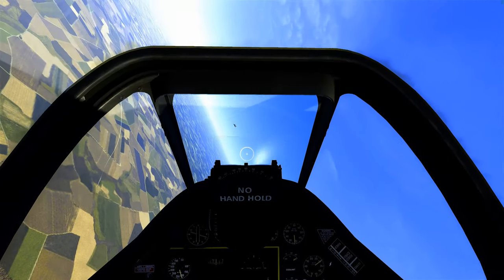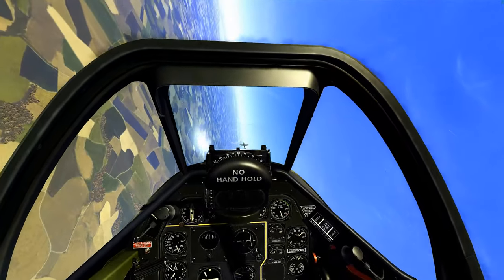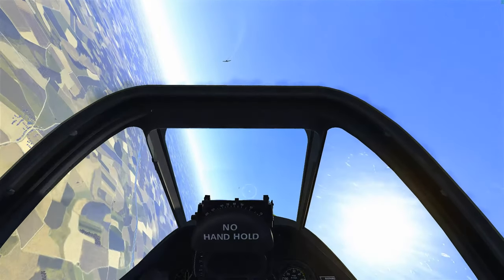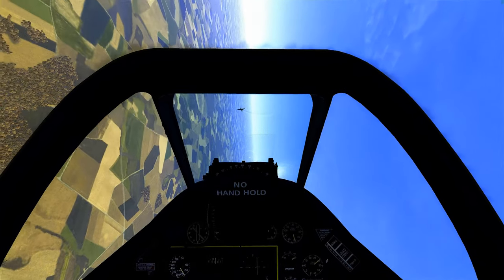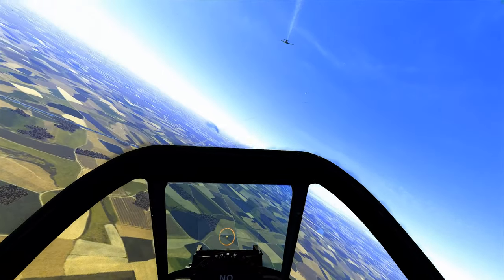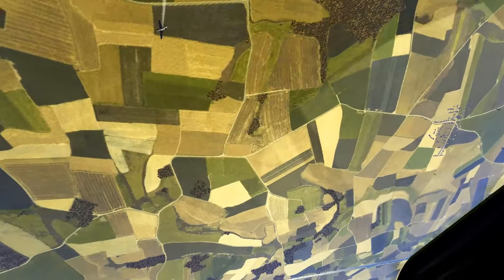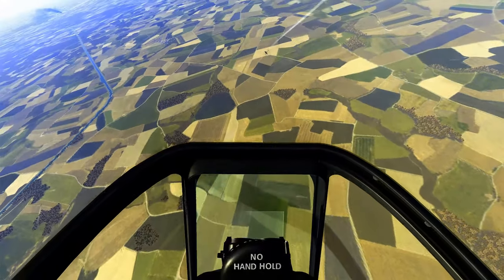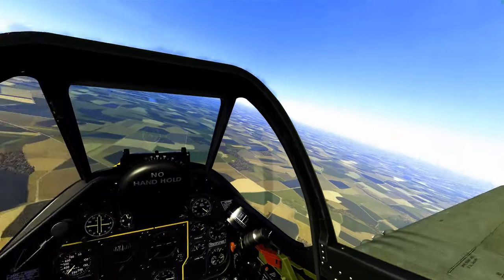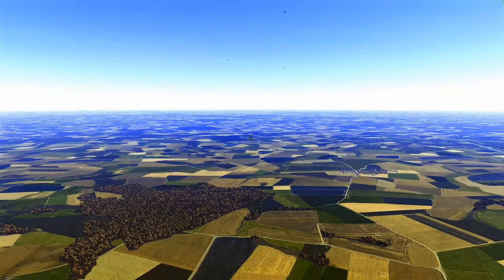Our plane has power when we need it. Shots out on the deflection — we got the 109 smoking. I'm going to stay with them. Push out some shots and score some hits. Looks like this 109 is in big trouble. We're going to put out some egress shots.